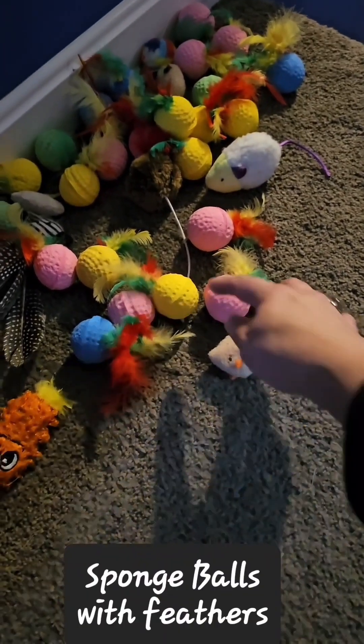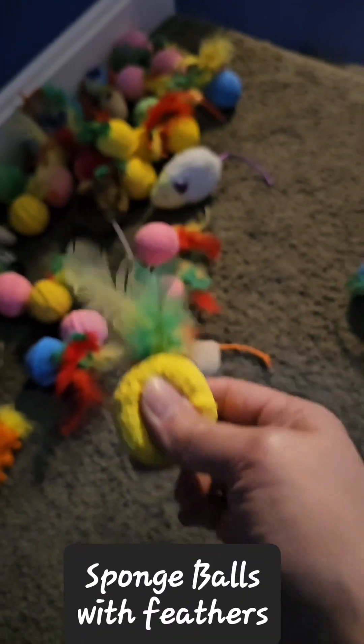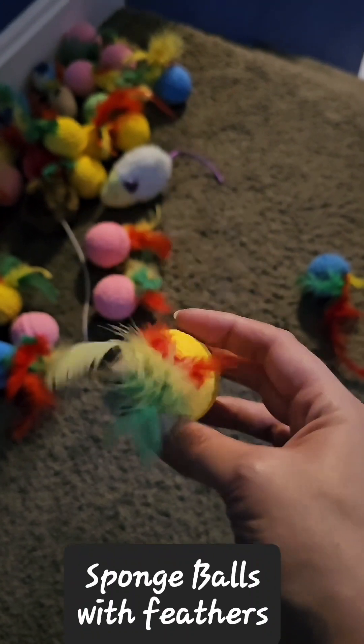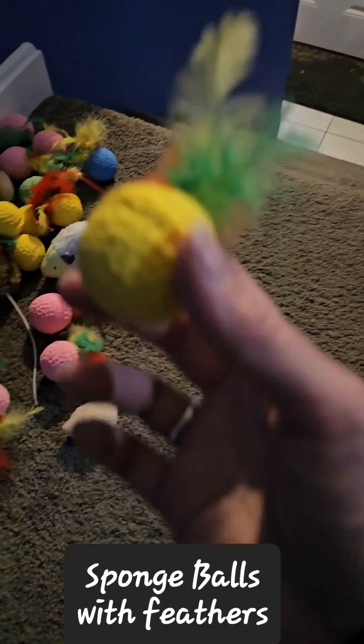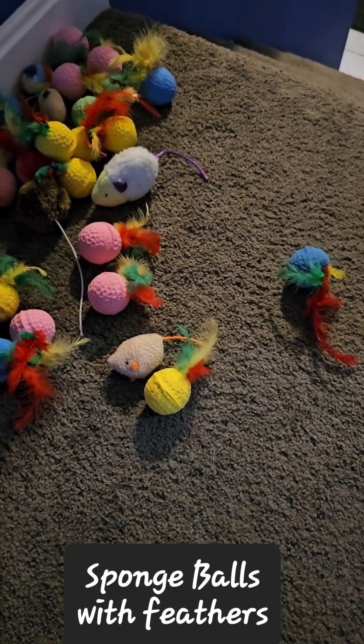As far as toys go, sponge balls with a feather or without a feather — the feather seems to make it a little more enticing. If you have stairs, throwing them down and bouncing them is very exciting for them. And when they're on the floor and you step on it, it doesn't hurt.